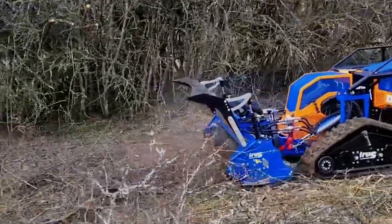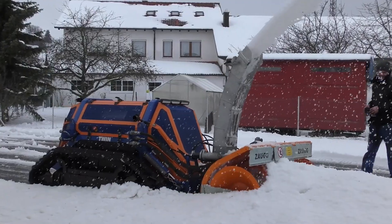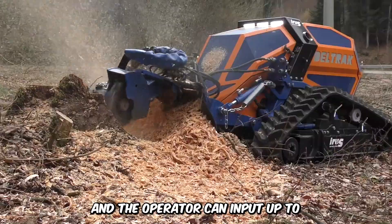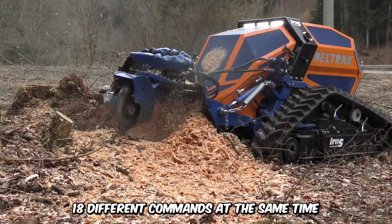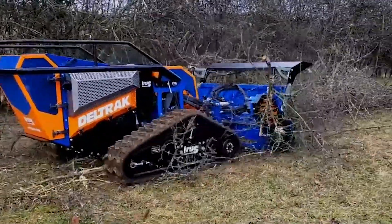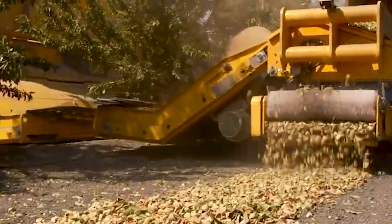The highly versatile Iris Dell track is capable of working with a wide variety of interchangeable attachments — snow millers, cultivators, mowers, sweepers, and more. It's all controlled by remote settings, and the operator can input up to 18 different commands at the same time. Its tracks allow it to penetrate any terrain with ease.